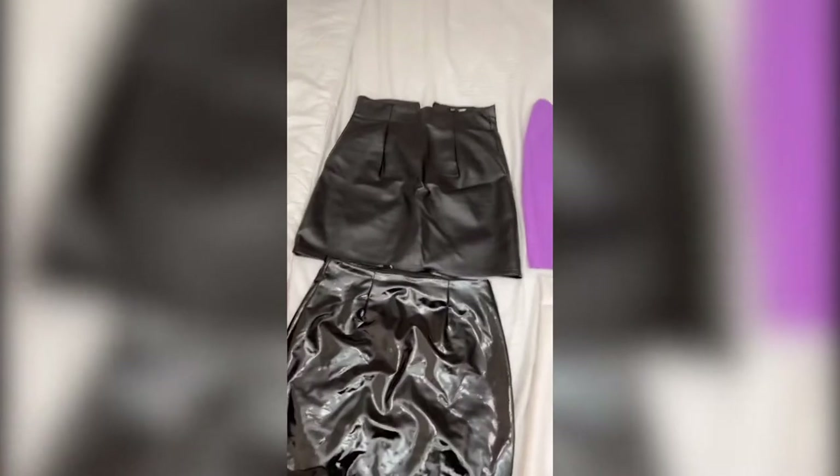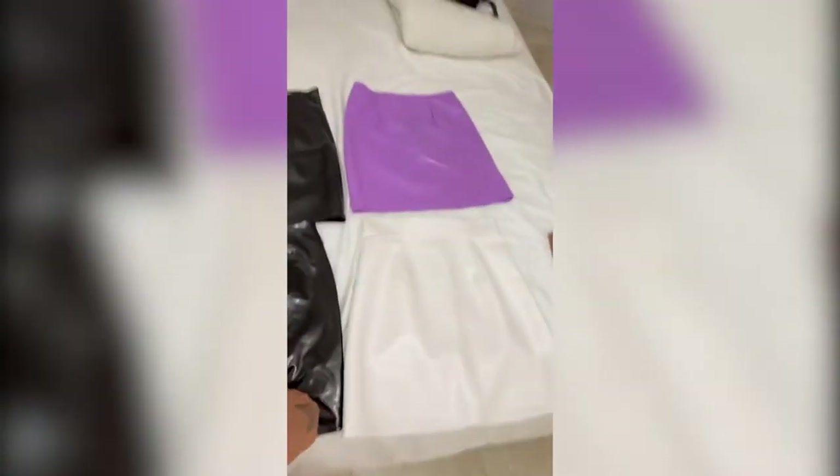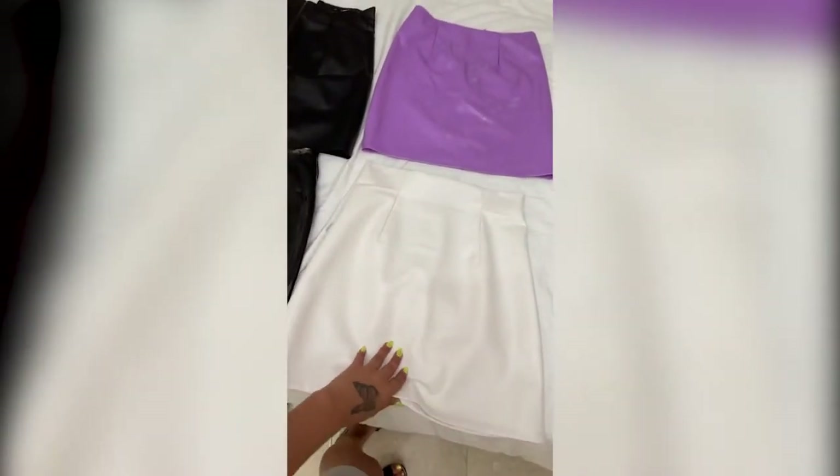Hi my fashionistas, welcome to another video of Jenny's Fashion Blog. On today's video I'm going to be reviewing five Fashion Nova skirts. Here are the skirts: I have this black one, this latex one, this white one that's like a fake leather, and this latex one, and I have this tan one.